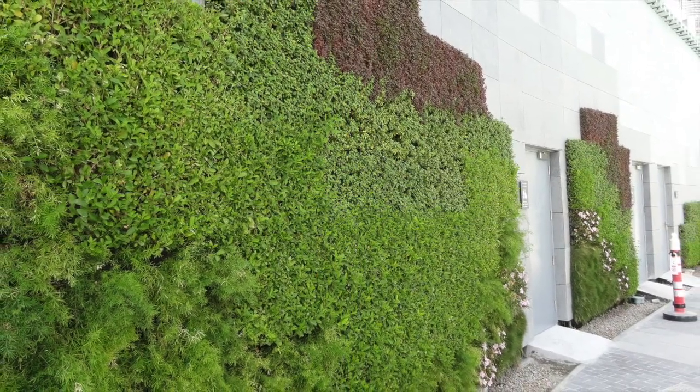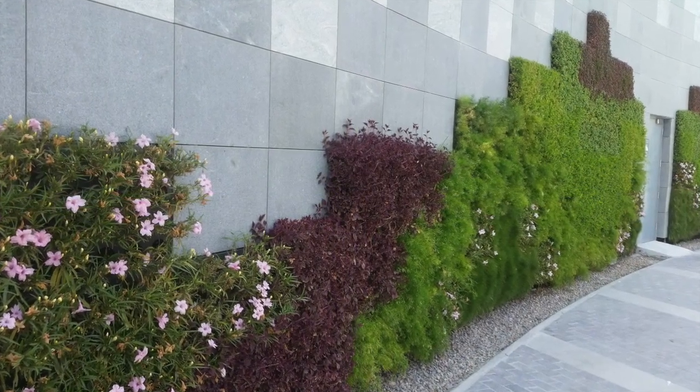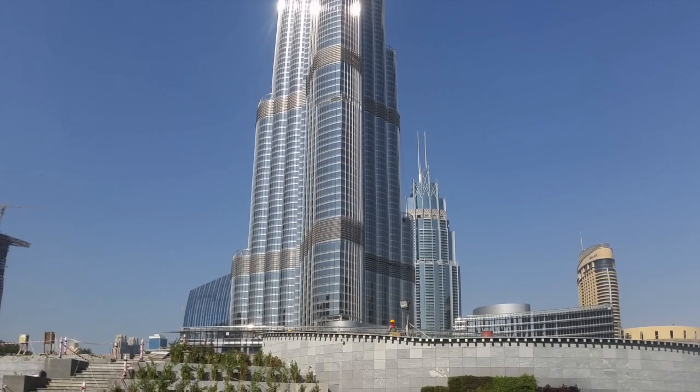A series of colorful modular green walls cover two sides to soften the structure, surrounded by a set of curvaceous vegetated terraces.